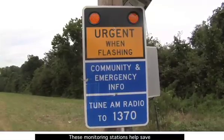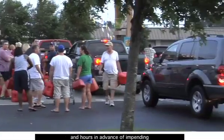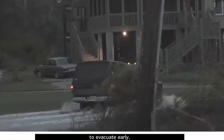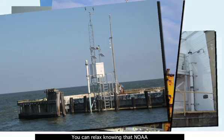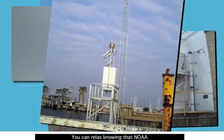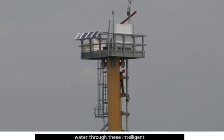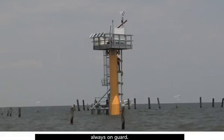These monitoring stations help save lives because they warn people days and hours in advance of impending storms, allowing people to evacuate early. NOAA's monitoring stations are valuable instruments. You can relax knowing that NOAA is working hard to bring you information on weather and water through these intelligent and unwavering soldiers. Always on guard.